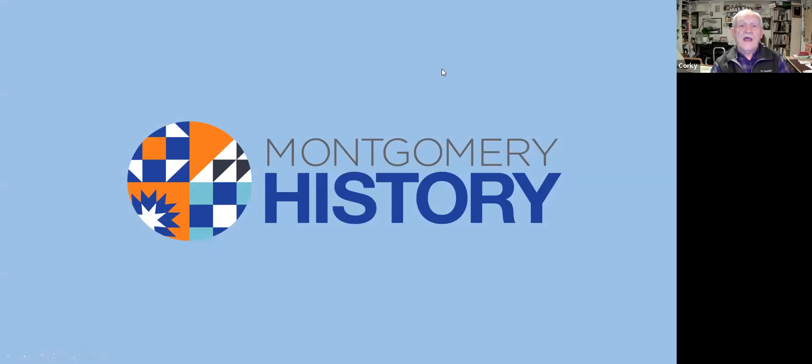I also want to thank Montgomery History — the Montgomery County Historical Society here in Maryland. For those in Poolsville you'll know where that is; Montgomery County in Maryland borders Washington DC and extends north, not quite as far as Baltimore, covering a nice large portion of Maryland.